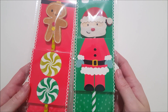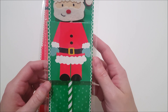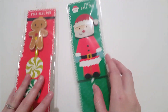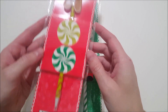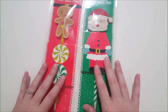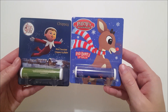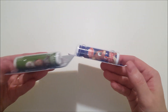For my kids' stockings, I also picked up these felt ball pens. This one is the Santa with green and white stripes on the pen. And this one is a gingerbread man with candy canes in red and green on the base of the pen. And I got more stocking stuffers — these two flavors are mint chocolate lip balm and red berry.